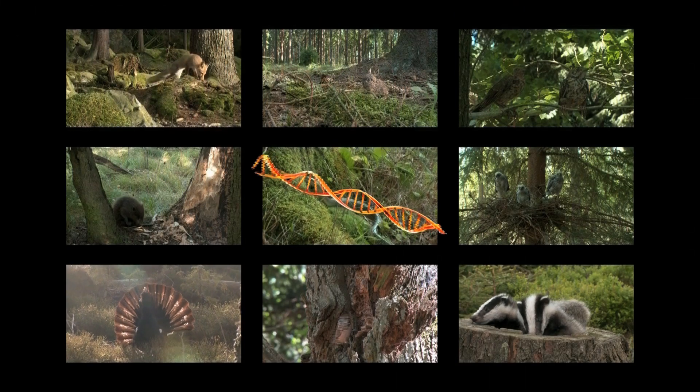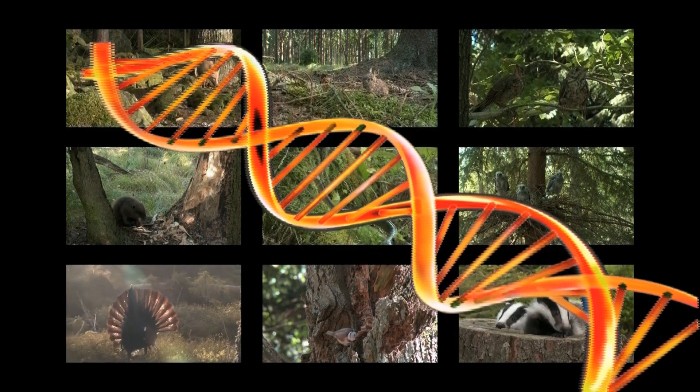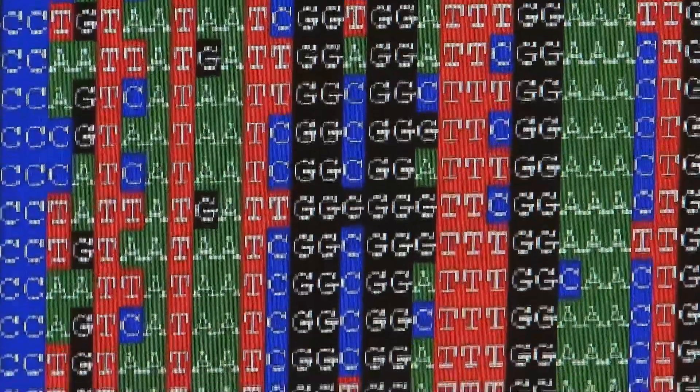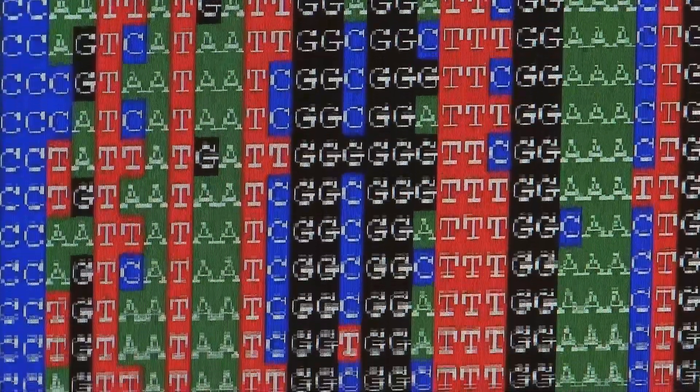In this process, a certain section of DNA, the so-called CO1 gene, is used. Every animal possesses this gene, although in every species it differs in some base pairs.